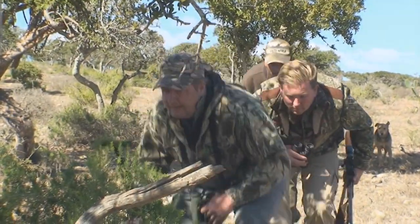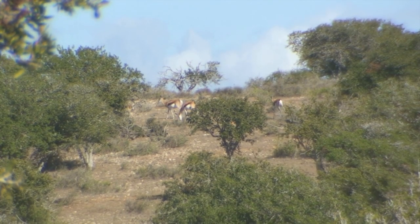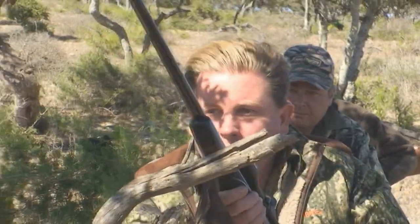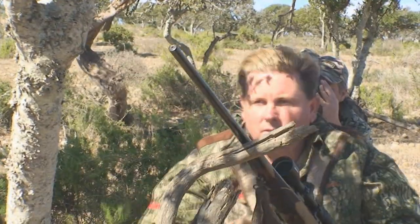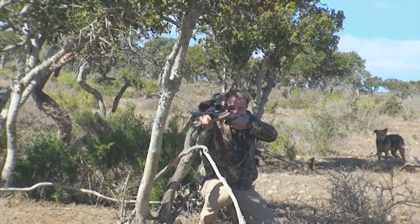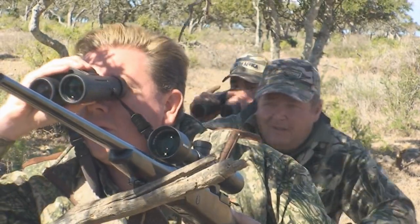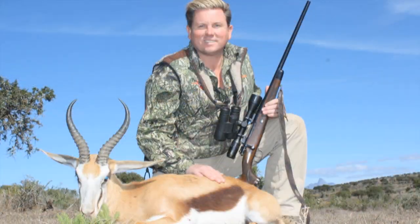For large herds at Miyogi, the open area makes it difficult to get close to the animals to take a shot. This means a lot of walking and stalking, and sometimes taking a long shot for a successful hunt. And that is exactly what we did to harvest this nice size ram.